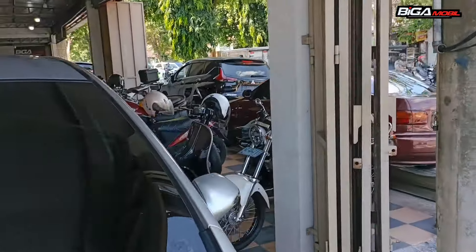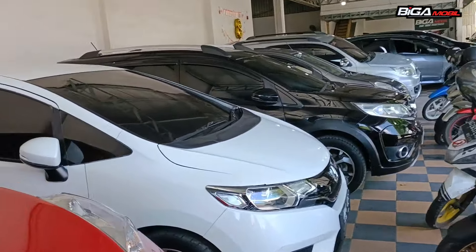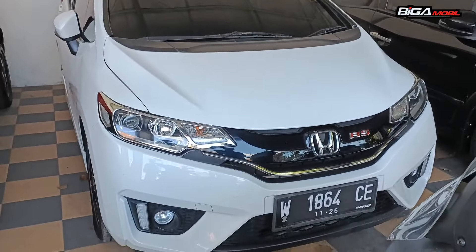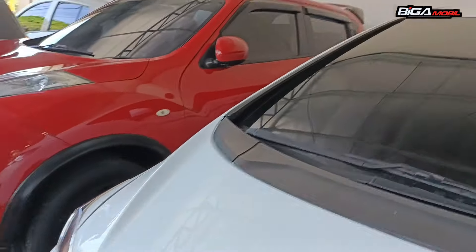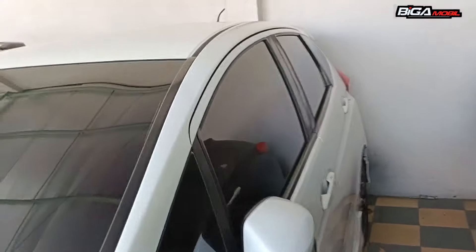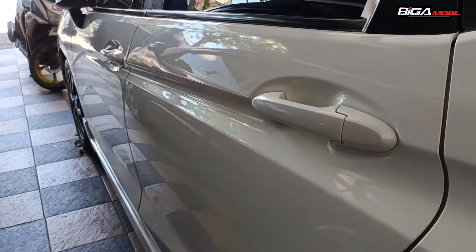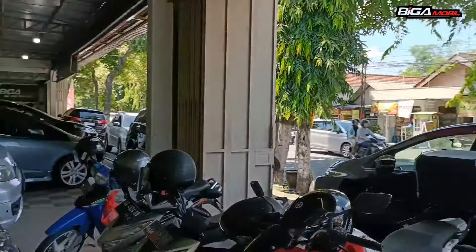Banyak pilihan di Biga, stoknya kita selalu anget, perputarannya cepat. Yang nyari GK5 juga ada, ini tahunnya 2016, plat lokal Jawa Timur. Model GK5 ini transmisi manual. Harganya Rp 203 juta. Masih original, catnya masih lempeng, tidak keriting, tidak bergelombang.